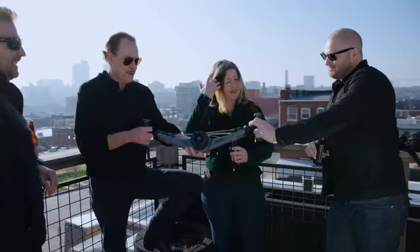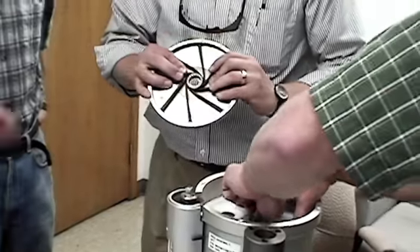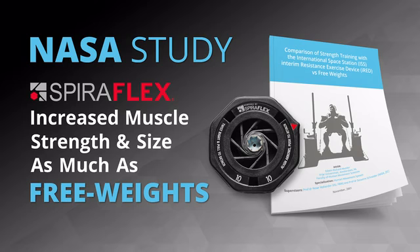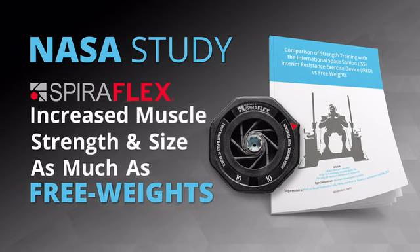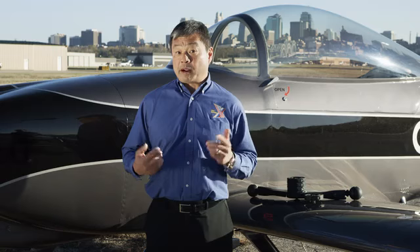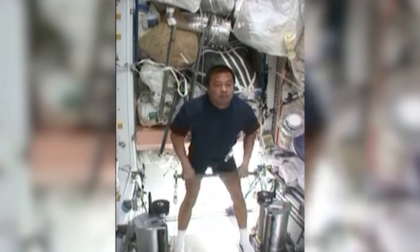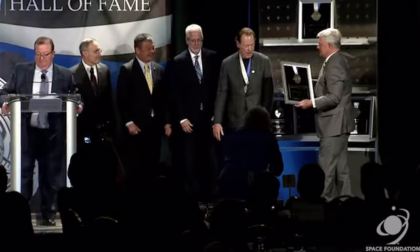Our founder of OYO Fitness invented SpiroFlex resistance technology which powers the NOVA gym. SpiroFlex was first developed for NASA to keep astronauts in shape on the International Space Station. A NASA 16-week ground study proved SpiroFlex technology increased muscle hypertrophy — or in plain language, increased muscle size — as much as lifting free weights. When I returned to Earth after using SpiroFlex technology almost every day over six months, I was physically stronger in every test. SpiroFlex technology was recently inducted into the Space Technology Hall of Fame.